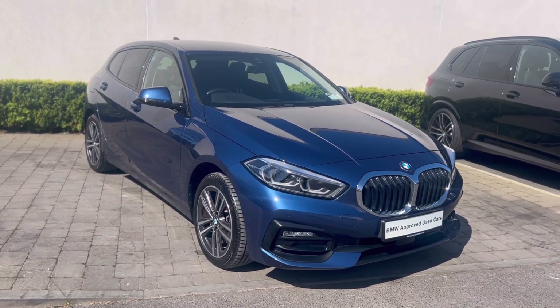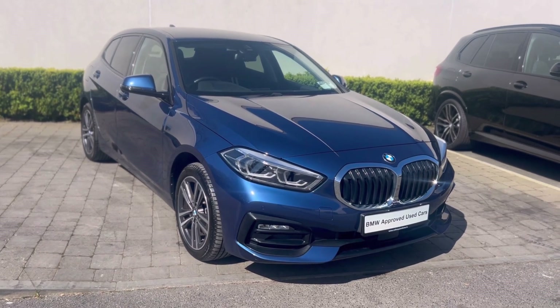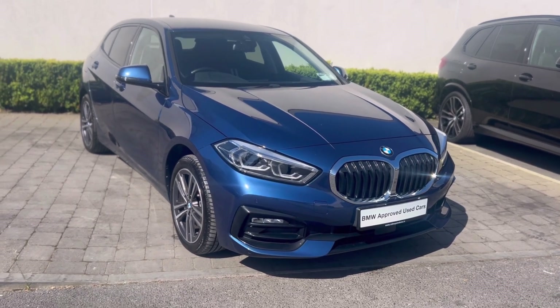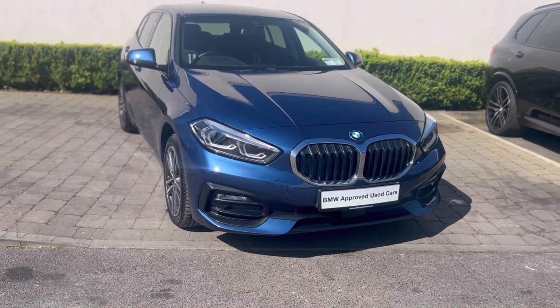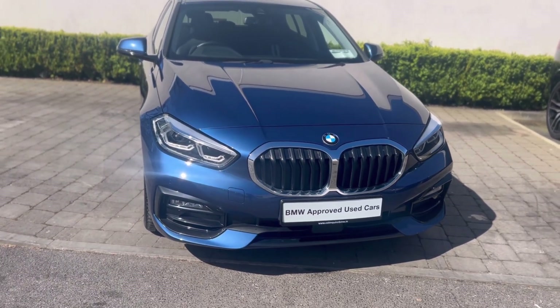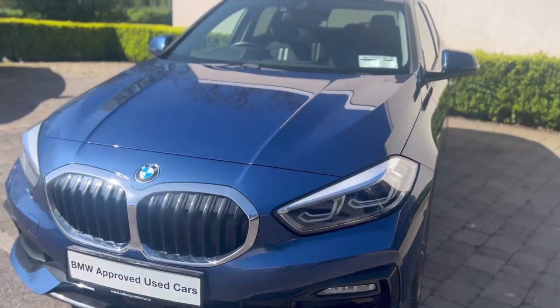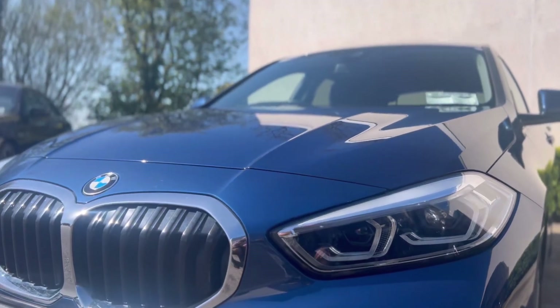Hi everyone, this is Tilly here from Column Quim B&W Athlone, giving you a quick walk around on this absolutely stunning 2211 series. This is a 118i Sport with a 1.5 petrol engine. It's finished in the beautiful phytonic blue colour, which you can see is just picking up amazingly here with the sun shining on it.